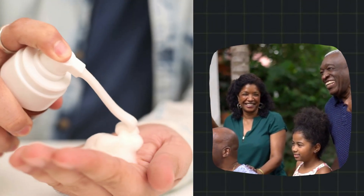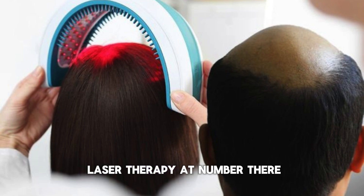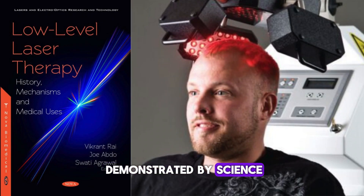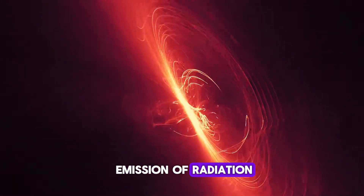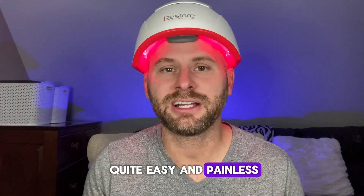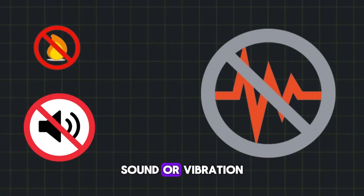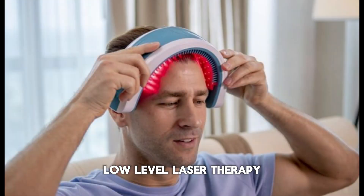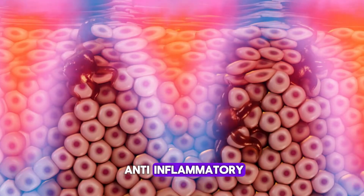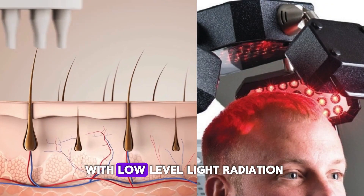Before utilizing this medication, you should be sure that your family has a history of hair loss. Third, we have low-level laser therapy (LLLT). This approach to activating hair follicles is non-invasive and has been demonstrated by science. Despite its frightening name, this therapy is actually quite easy and painless. It involves treating the damaged tissues with a monochromatic laser light that produces no heat, sound, or vibration. Also known as biostimulation, low-level laser therapy is thought to influence connective tissue cell function and hasten tissue repair by functioning as an anti-inflammatory.